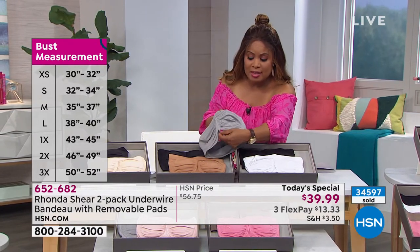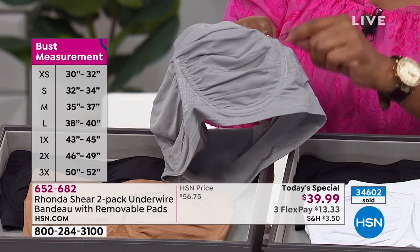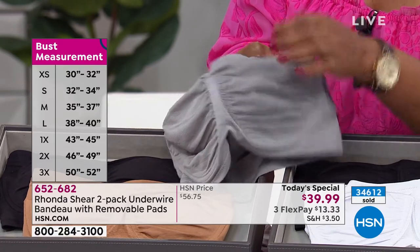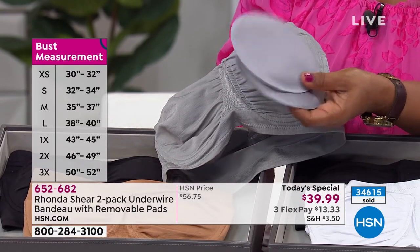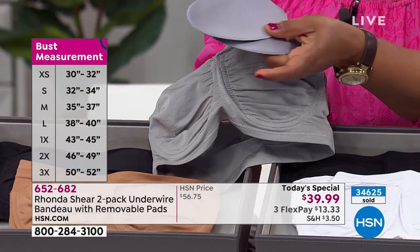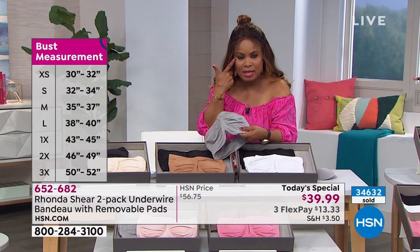If you're an A or B cup, shop your top. You've got that wonderful wire that doesn't poke out, double fabric, no poking, nothing uncomfortable, no modesty issues because of the double layer. The pads come with it — those pads alone sell on our website for $15 just for the pads. You're getting two sets of pads. Do the math on the today's special price.